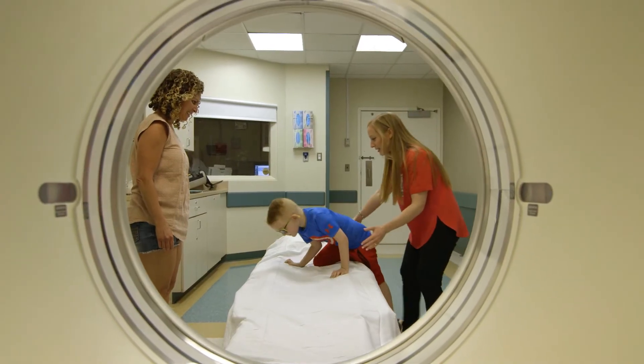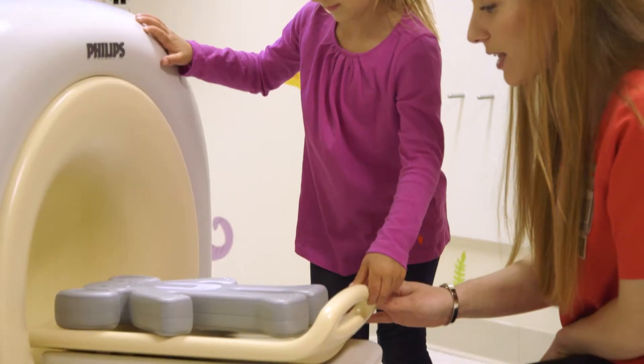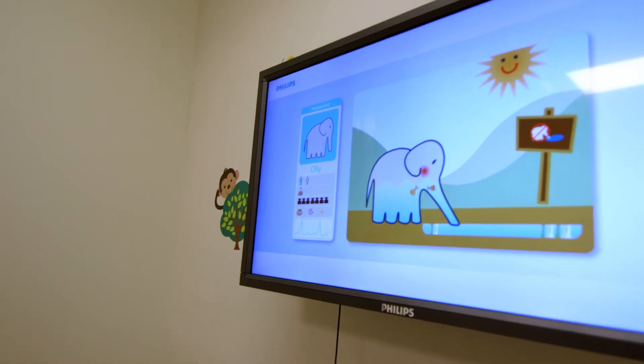The kids walk into the CAT scan more willingly. They jump up on that bed and they act out exactly how we played it. This machine takes pictures of what is inside Ollie's body.